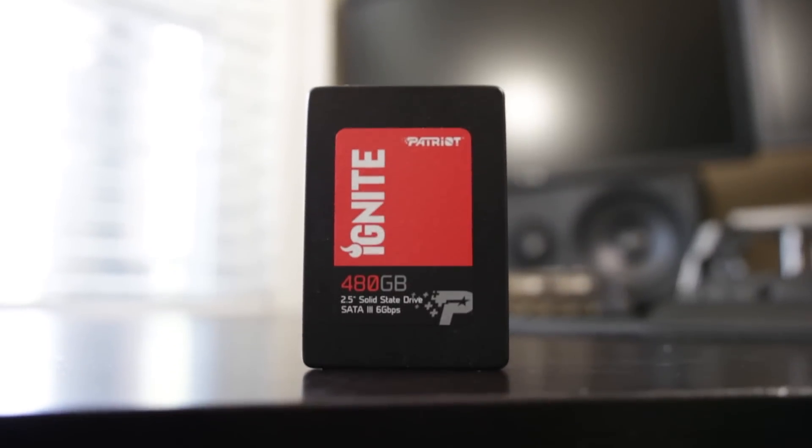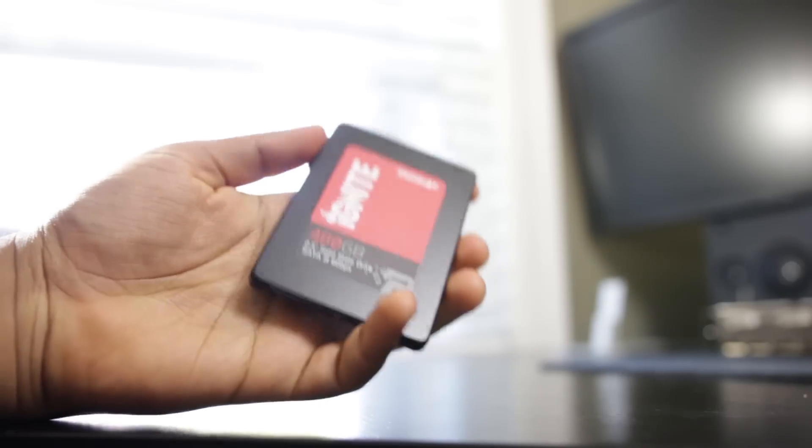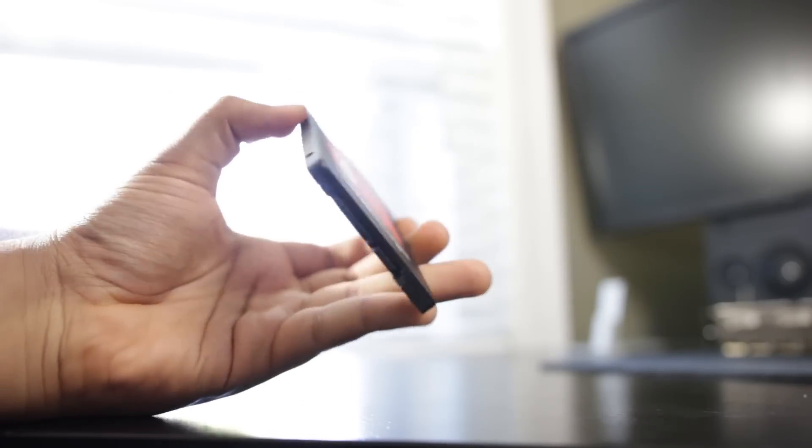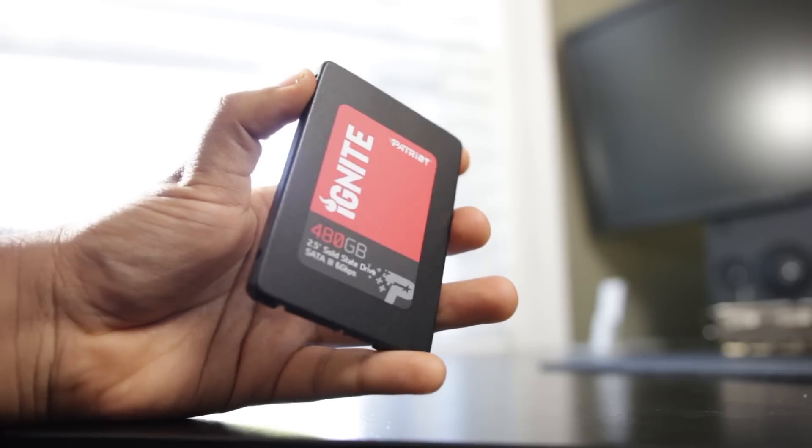In terms of specifics, we're using the Patriot Ignite 2.5 inch drive — the 480 gigabyte version. One of the great things about 2.5 inch SSD drives is that since they've been around for quite a while, you can typically find their pricing to be a little more competitive than the other types of SSDs we're going to look at.